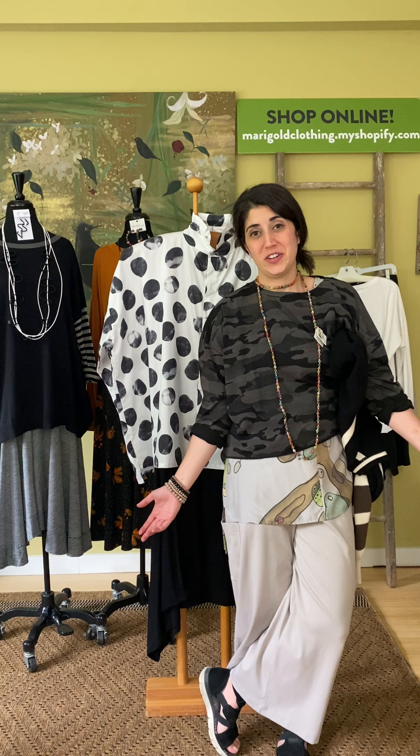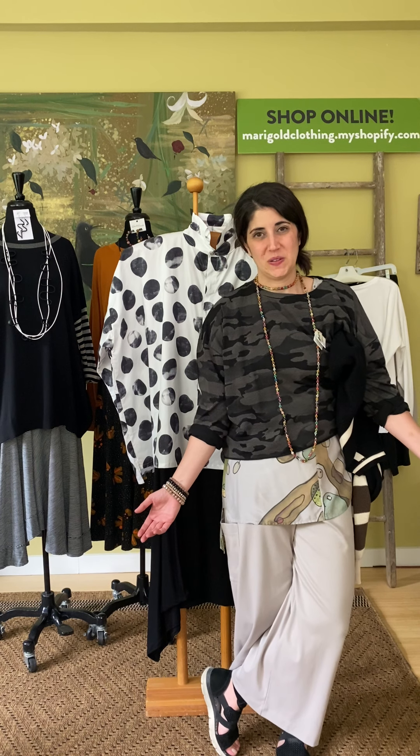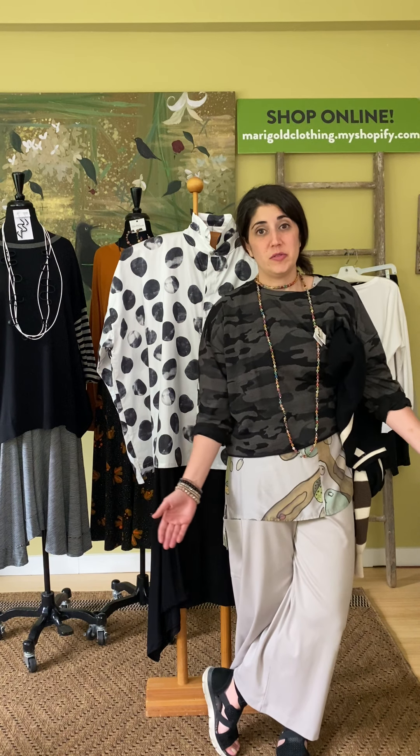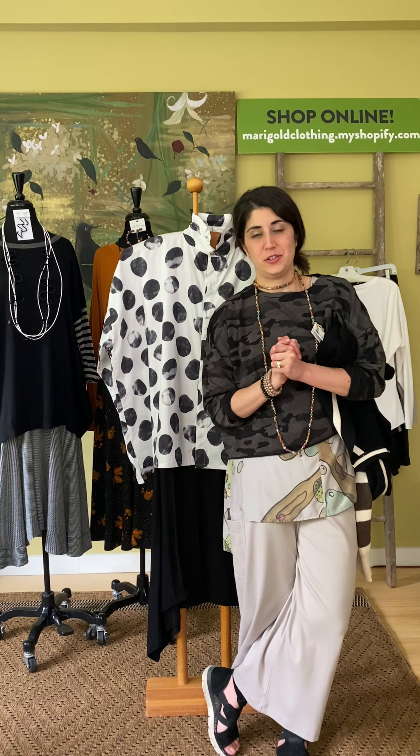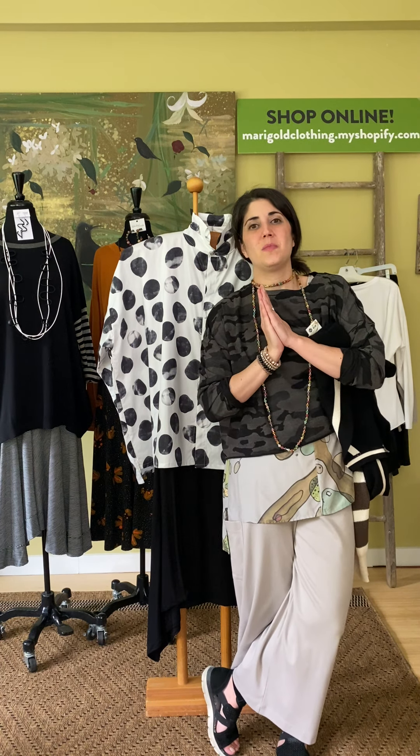Thank you so much for joining us for the latest edition of Marigold TV. We love you guys — we wouldn't be doing this if it wasn't for you. Please let us know if you have any questions; we are here to serve you. We love you and appreciate you so much. Thank you.